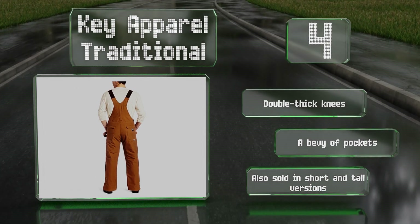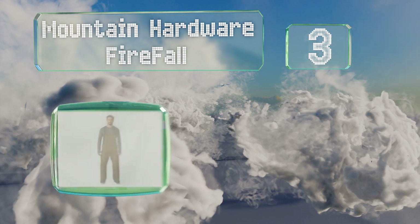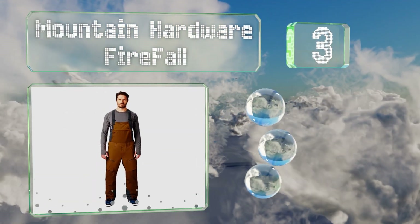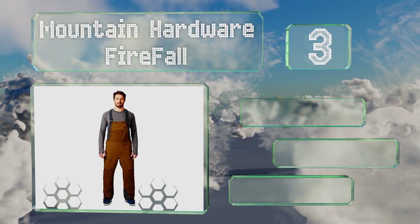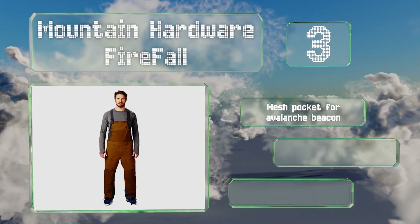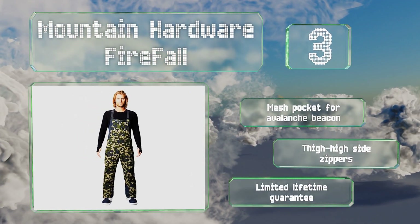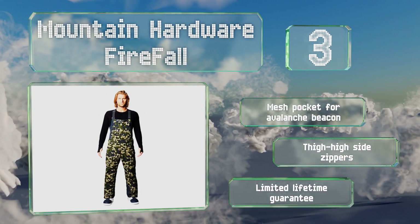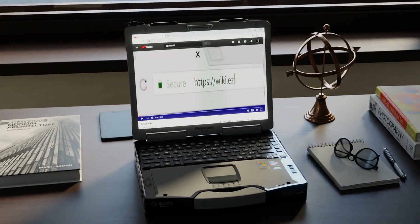Nearing the top of our list at number 3, the Mountain Hardwear Firefall are available in four solid colors and one camouflage print. They've got three zippered compartments so you can keep a few bits of gear on you safely, and at just over two pounds they shouldn't weigh you down too much. These include a mesh pocket for an avalanche beacon and thigh-high side zippers. They're backed by a limited lifetime guarantee.